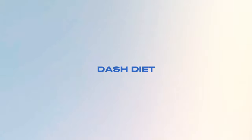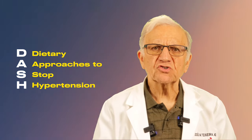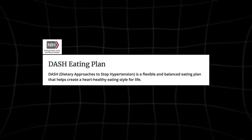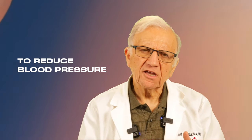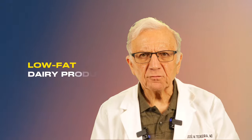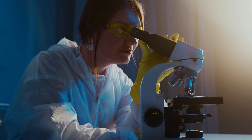Let's turn our attention to the DASH diet. DASH stands for Dietary Approaches to Stop Hypertension, and it was first introduced in 1997. It was a study done by the National Institute of Health — the National Heart, Lung, and Blood Institute — to reduce blood pressure. The DASH diet study enrolled almost 500 adults and divided them into three groups: a control group, a diet rich in fruits and vegetables, and a third combination diet rich in fruits and vegetables with low saturated fats and low-fat dairy products with reduced total fat.